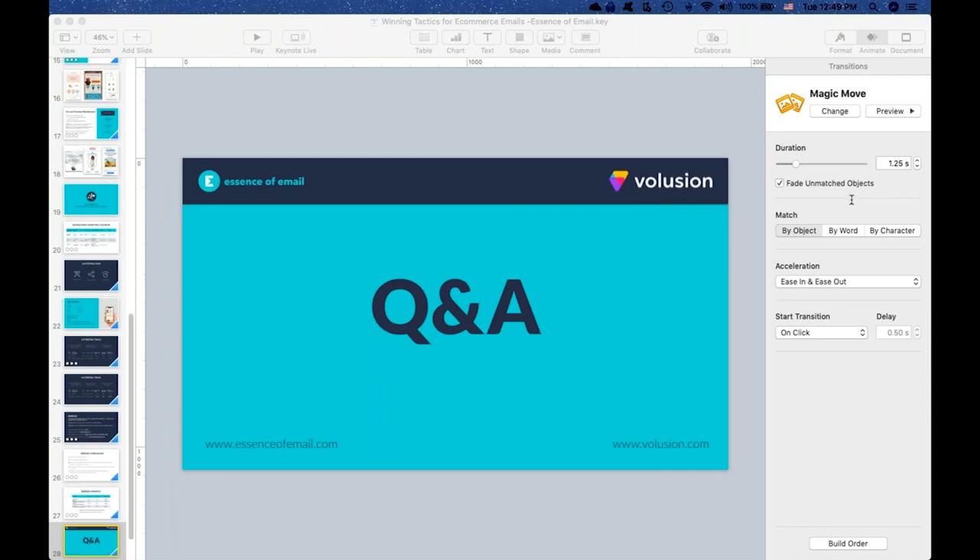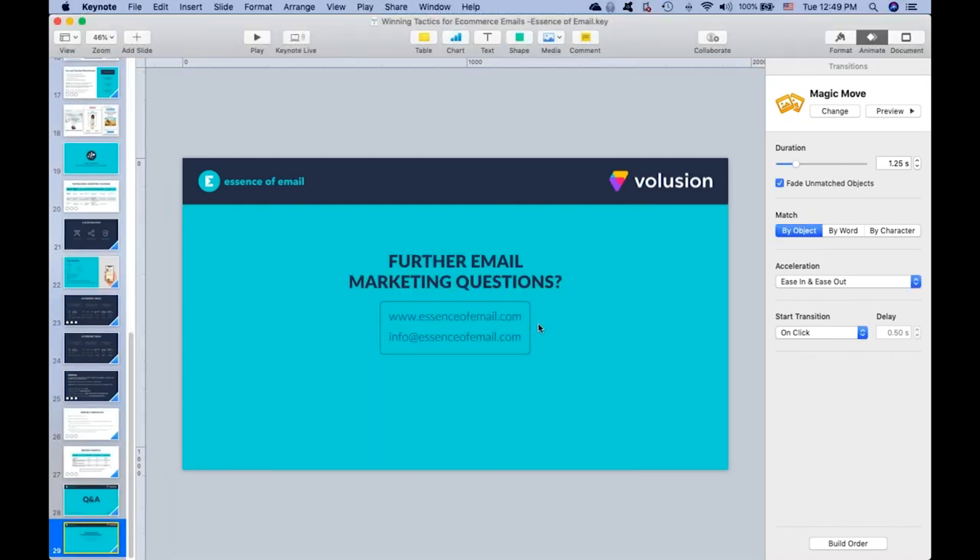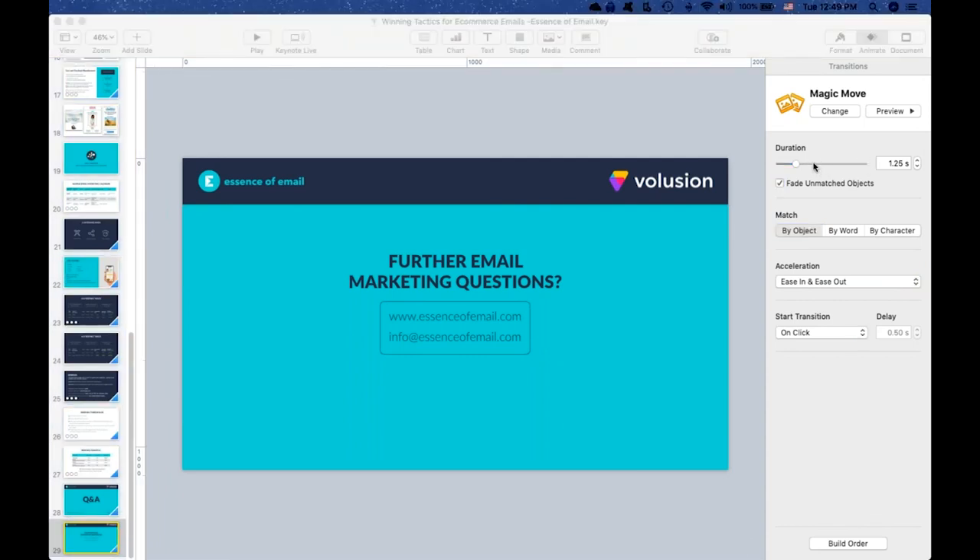Someone's asking: we're established and already selling via Volusion — do you offer e-commerce services to implement what's being discussed? The answer is absolutely. We'll be sending more info afterwards. You can certainly visit us at essenceofemail.com or shoot us an email at info@essenceofemail.com and we'll get back to you and chat about how we can potentially help.